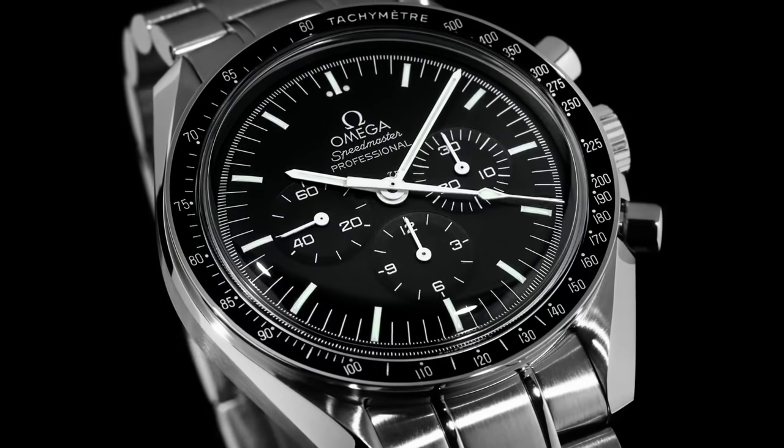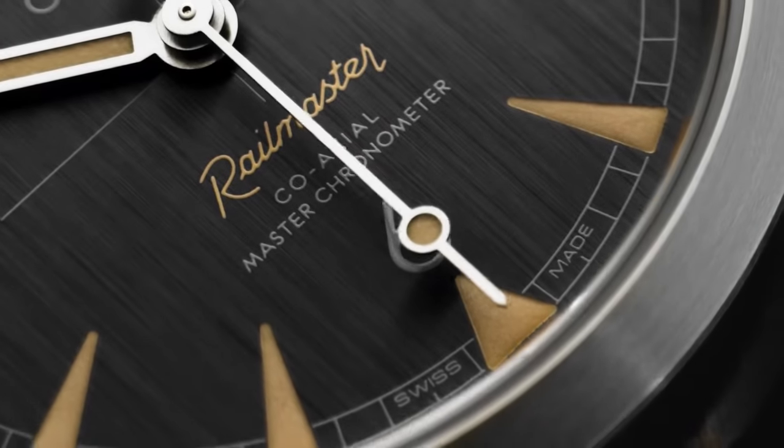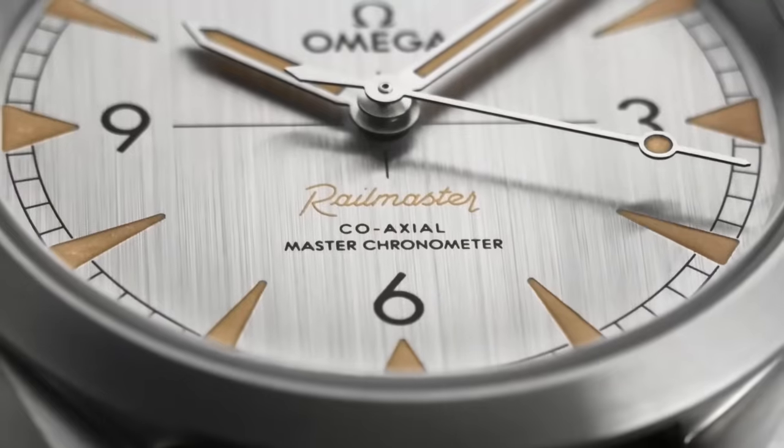No, it hasn't been to the moon or seen on James Bond's wrist, but it quietly goes about its business, looking damn near perfect in the process.